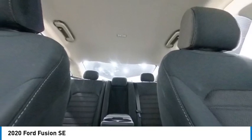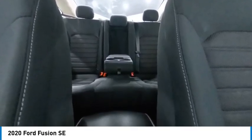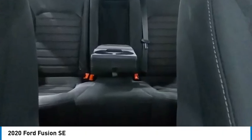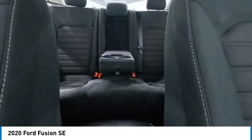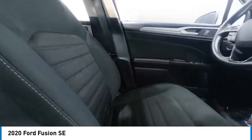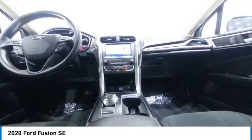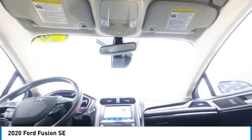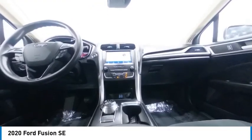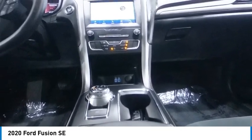Your new ride is just a phone call away. Hey everyone, keep your eyes open — it's on the road.